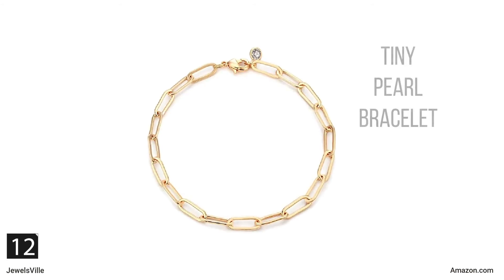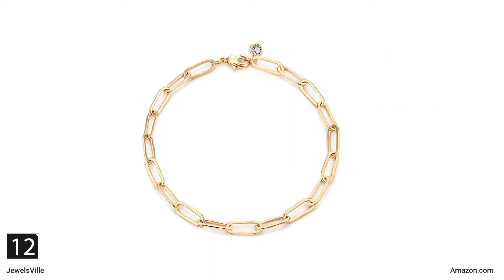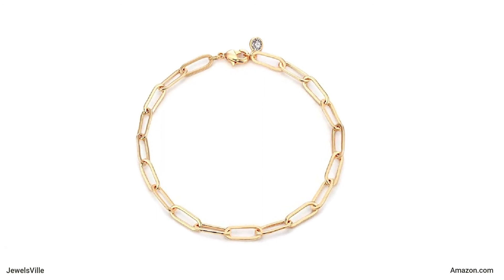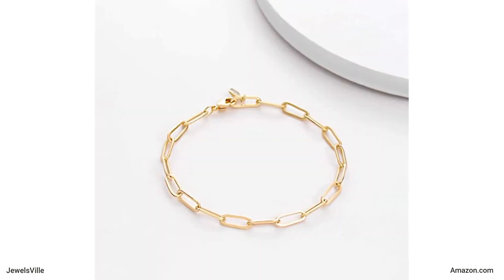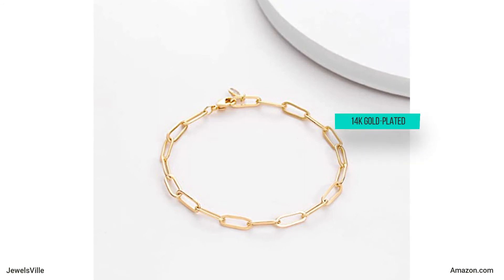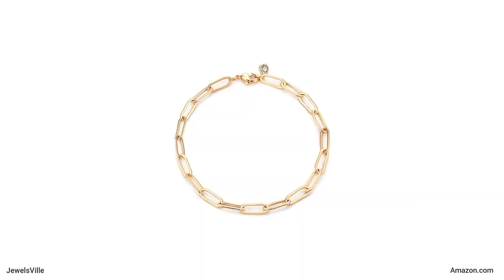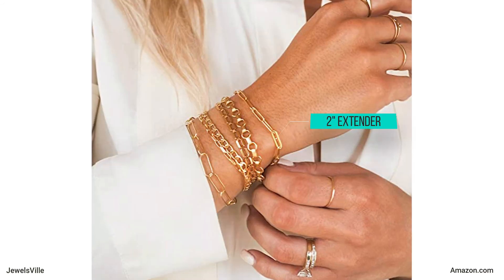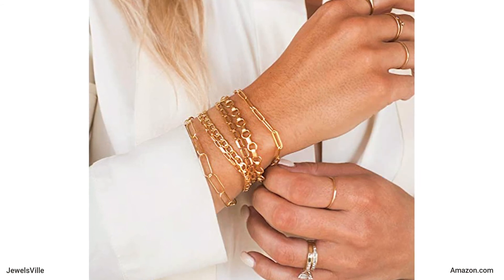A handmade 14 karat gold plated bracelet is next on this list. This thick bracelet is subtle yet sophisticated, so you can wear it to any occasion. You may even wear it every day to feel confidently beautiful and stylish. If you have sensitive skin, you need not worry. The material is 14 karat gold plated over brass, which is lead and nickel free. It has a lobster claw closure system, so it will always stay secure on your wrist. This bracelet is 6.5 inches long with a 2 inch extender. You may buy it for only $11.95 from Maveco store.